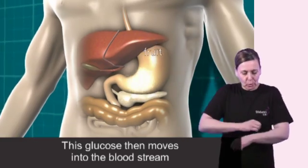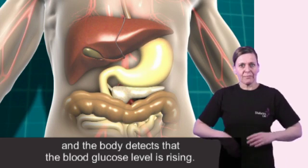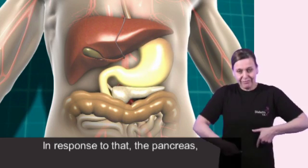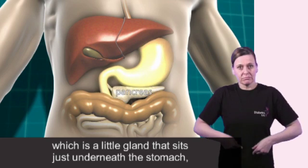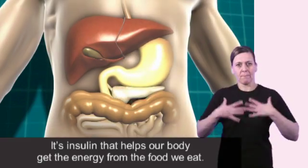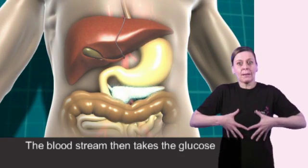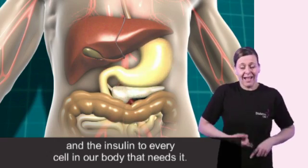This glucose then moves into the bloodstream and the body detects that the blood glucose level is rising. In response to that, the pancreas, which is a little gland that sits just underneath the stomach, starts to release a hormone called insulin, and it's insulin that helps our body get the energy from the food we eat. The bloodstream then takes the glucose and the insulin to every cell in our body that needs it.